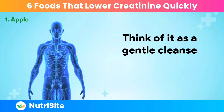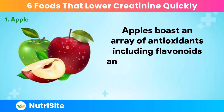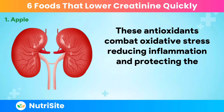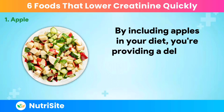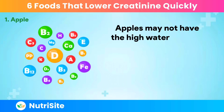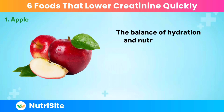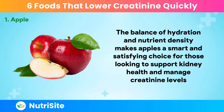Apples boast an array of antioxidants, including flavonoids and polyphenols, which contribute to their vibrant colors. These antioxidants combat oxidative stress, reducing inflammation and protecting the kidneys from potential damage — providing a delicious defense against the harmful effects of free radicals. While apples may not have the high water content of some other fruits, they contribute to overall hydration while providing essential vitamins and minerals. The balance of hydration and nutrient density makes apples a smart and satisfying choice for those looking to support kidney health and manage creatinine levels.